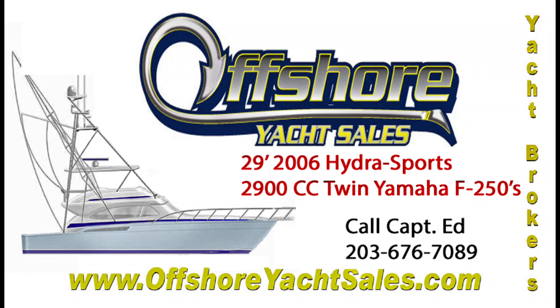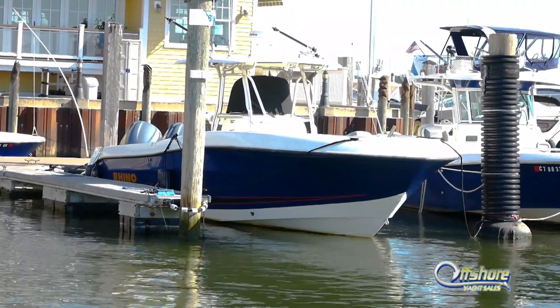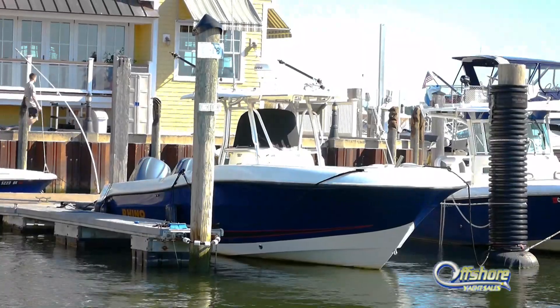Hi, Captain Ed, Offshore Yacht Sales. Let's take a look at this 2006 29-foot Hydra Sport 2900cc.